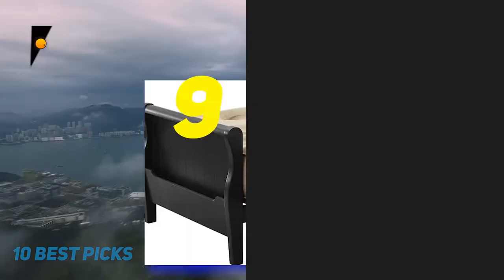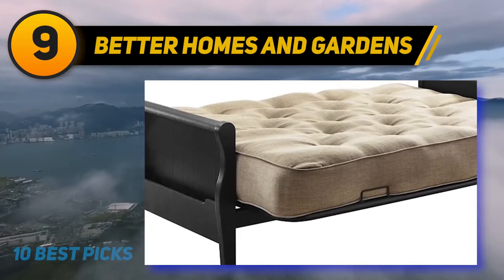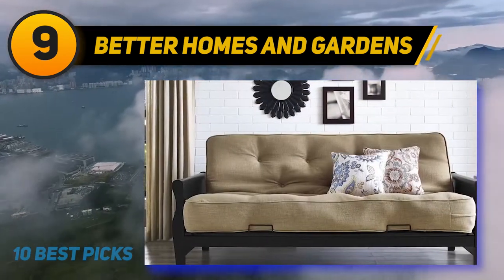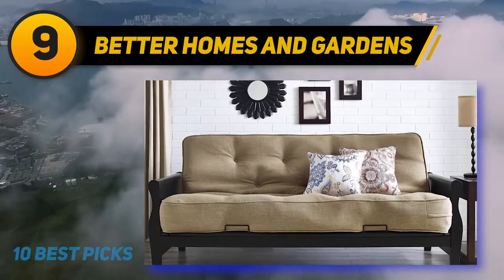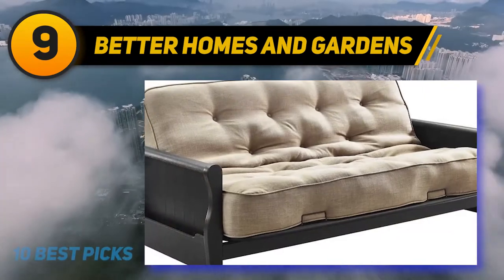At number 9: Better Homes and Gardens. Better Homes and Gardens offers a very stylish and functional option for those in the market for a new Futon mattress. This wood arm Futon comes complete with a thick coil mattress ready to decorate any modern living space.